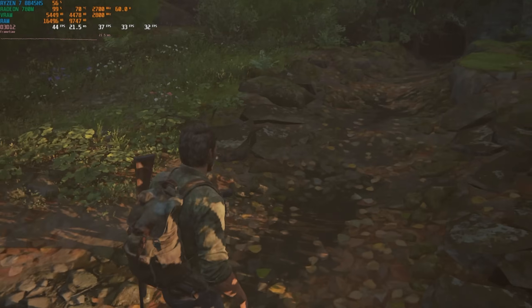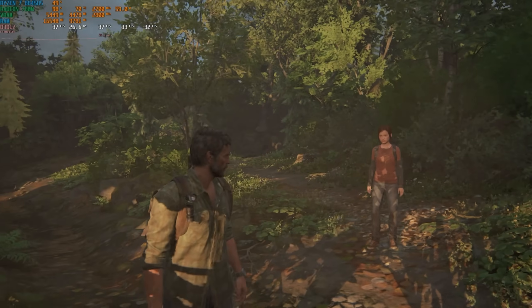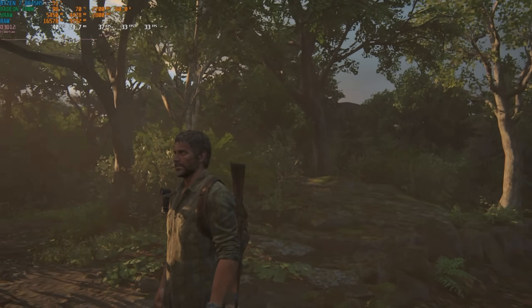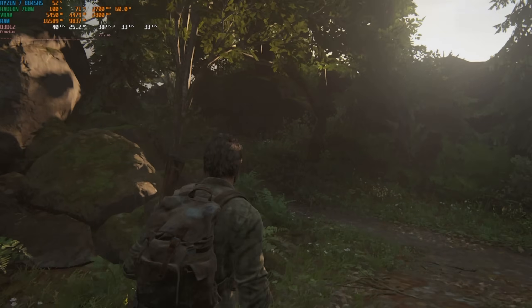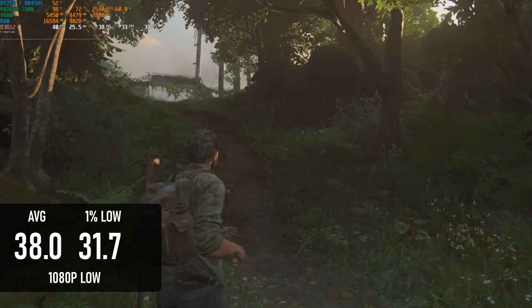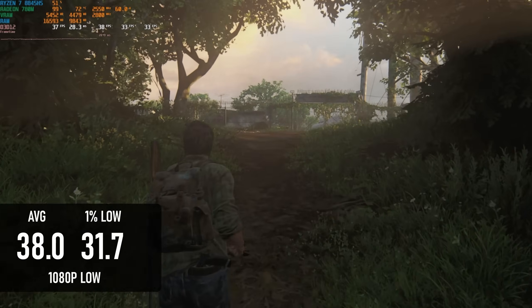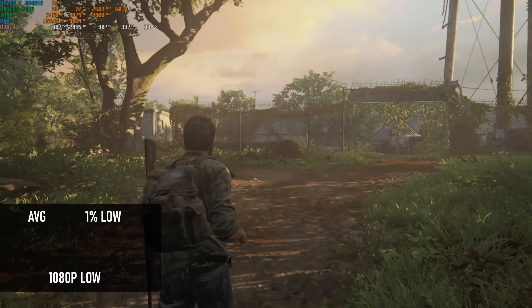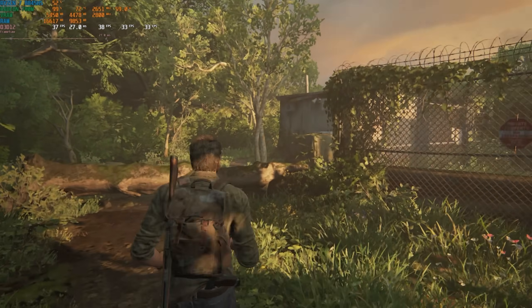You might think, based on what I just said about Starfield, that I have a negative opinion on frame generation — and that's right, I do. However, if more frame gen experiences were like The Last of Us, maybe I'd be a bit more forgiving. It helps that it was starting from a healthier position. At 1080p low, frame gen is absolutely not needed to get a playable experience, with an average of 38fps and 1% lows still around 30.